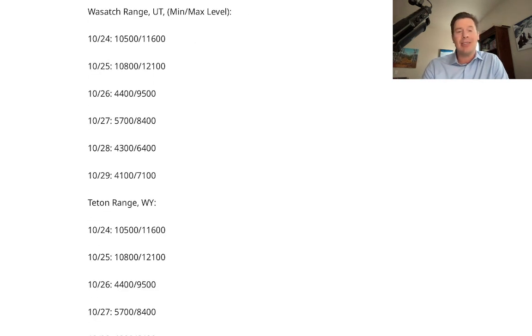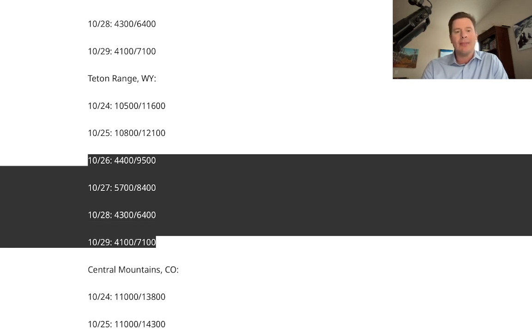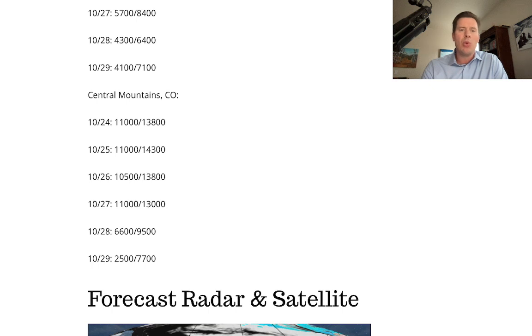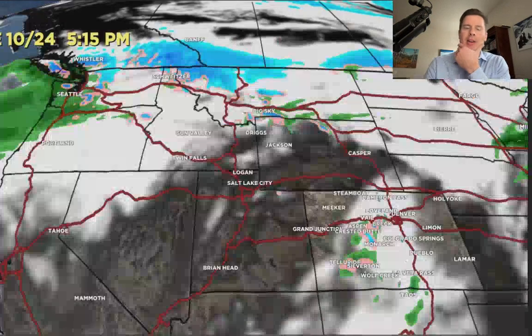That's basically down to the valley floor in many places. For the Teton Range, it's warm the next couple of days, but then look at 10/26 through 10/29 — snow levels drop all the way down. In the central mountains of Colorado, it's exceptionally warm through the 27th with 13,000 to 14,000-foot freezing levels, and then they come way down — all the way to Denver — by Sunday. Forecast radar and satellite are shown here.